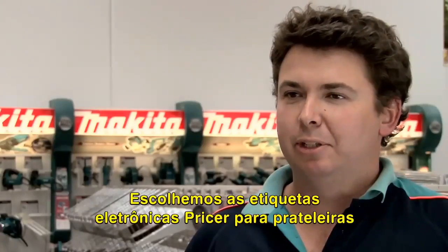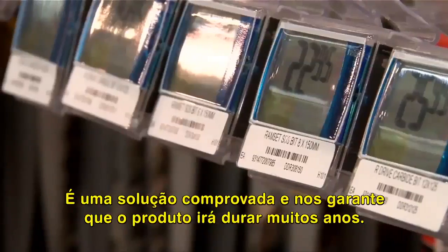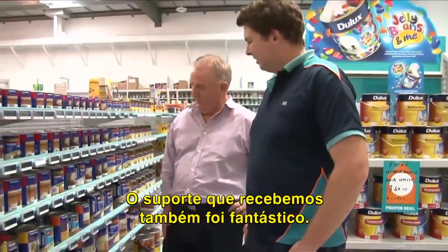We chose the Pricer electronic shelf labels from Black Label Solutions as the product met all of our requirements. It's a proven solution and it gave us confidence that the product would last for many years. The support we received from Black Label Solutions was also fantastic.